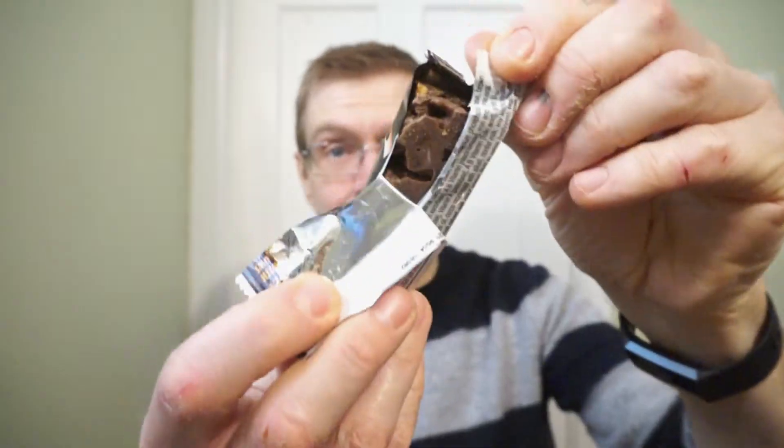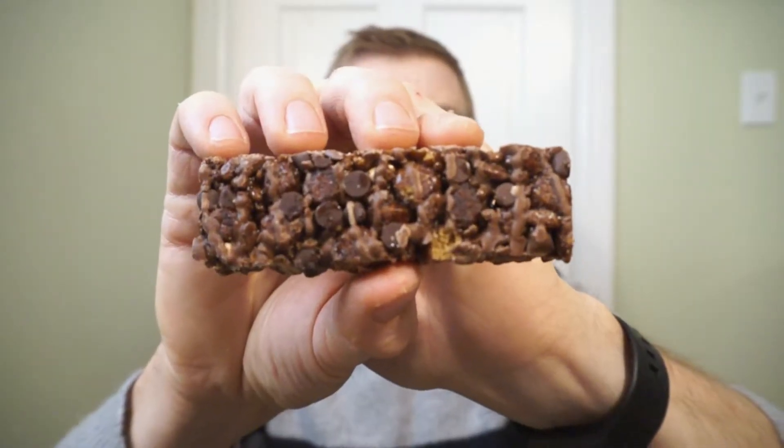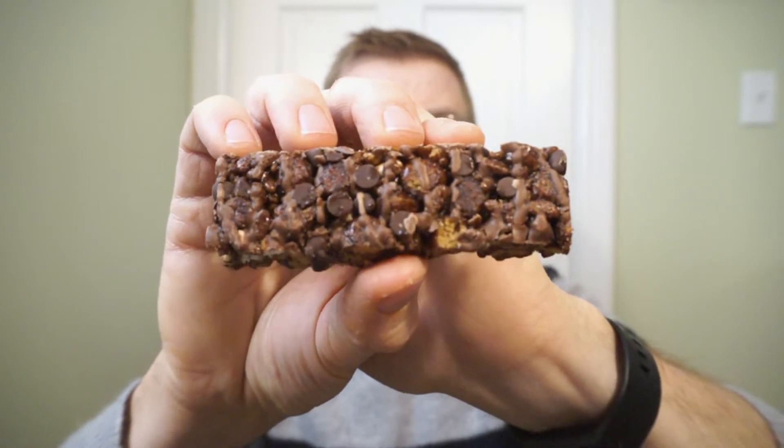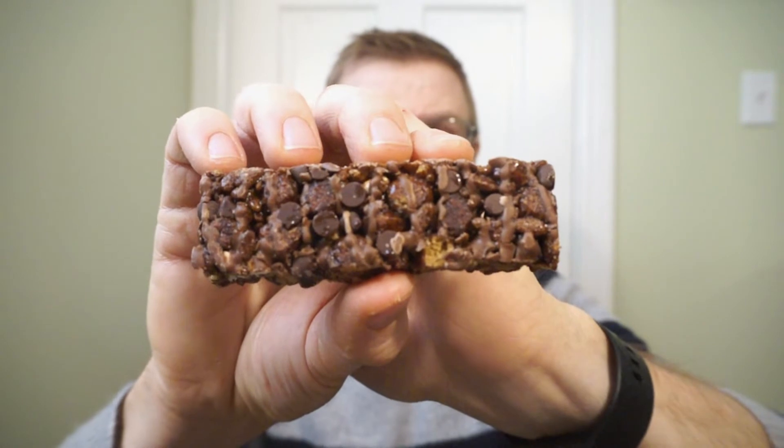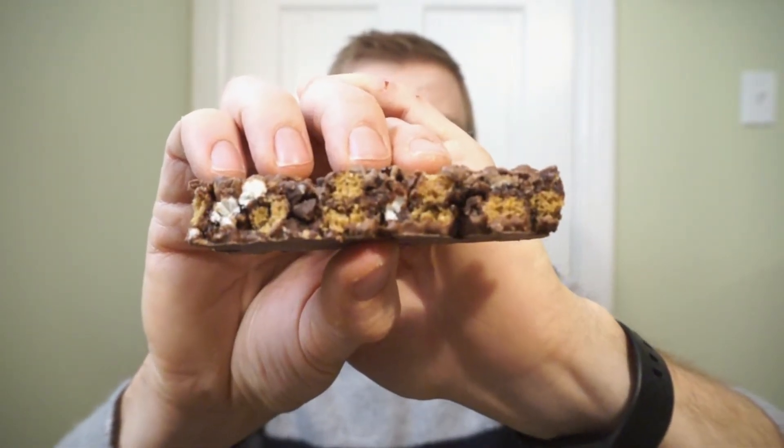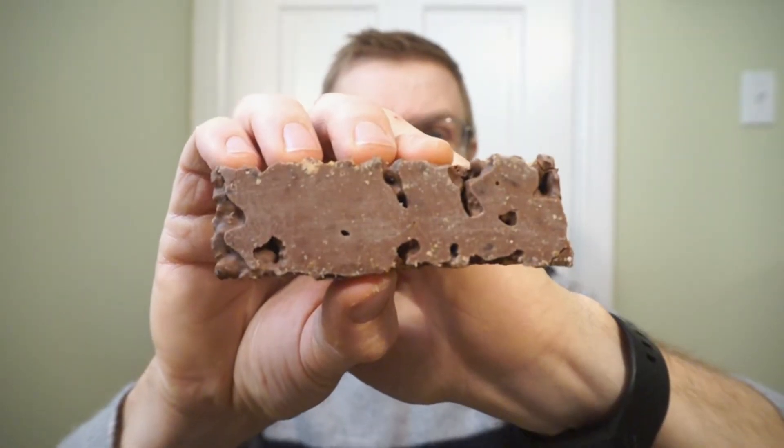This is how it comes in the package. You have the Count Chocula pieces, chocolate chips, the chocolate drizzle, the Count Chocula marshmallow, and then just a dip of chocolate on the bottom. The only sad thing is the marbits aren't the bats that come in Count Chocula. I guess you wouldn't really be able to see them in the cereal bar anyway.